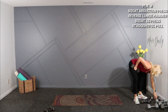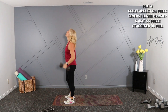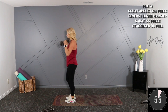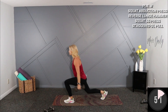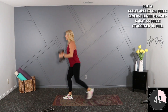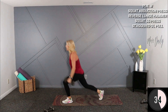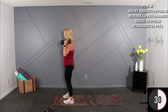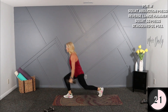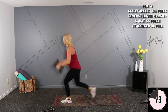Reverse lunge hammer curl — hold 15s, palms will face the quads as you come back up — a real hammer curl, alternating on the reverse lunge. Here we go, take it low, hammer here, switch legs. Core is tight — don't let that lower back arc. Nice, good work.